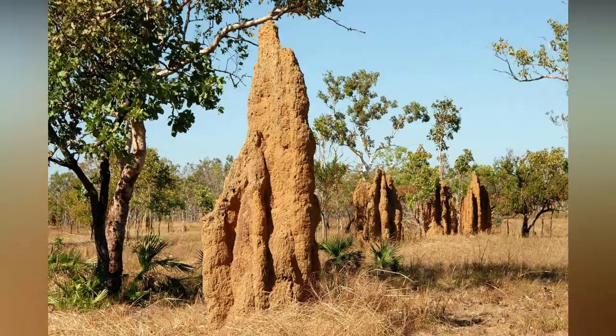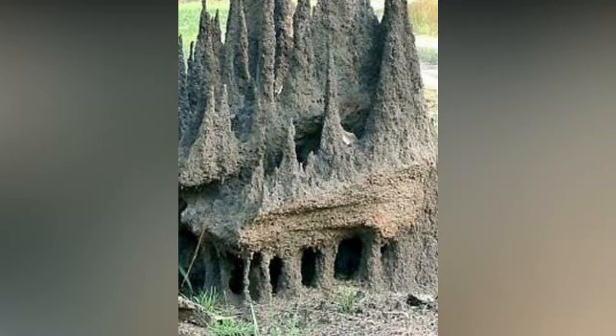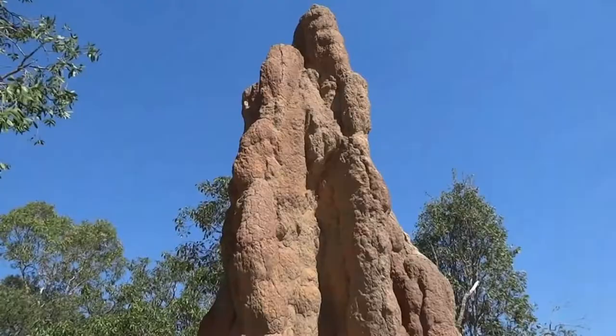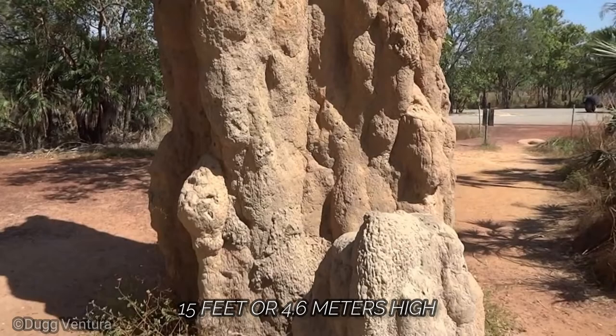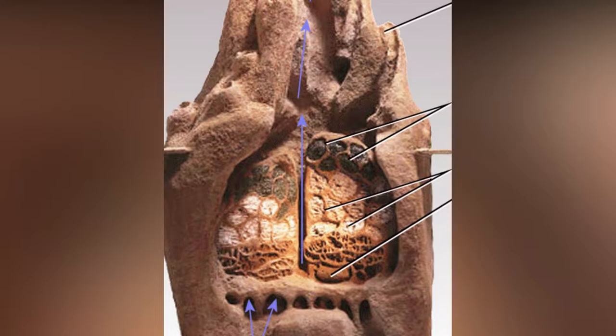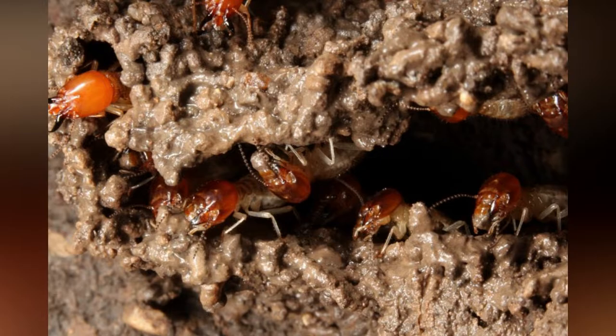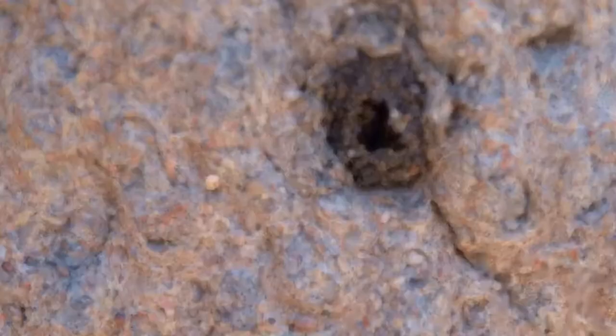Cathedral Termites. Australia's Northwest Territory is dotted with the spectacular structures of cathedral termites, which build mounds that can tower more than 15 feet or 4.6 meters high. Constructed from mud, chewed wood, and termite saliva and feces, each mound is a self-sustaining termite megacity. Underground, the termite colony can spread out over several acres. Water collects as condensation in the cool interior of the mound.